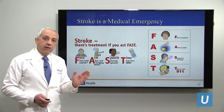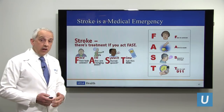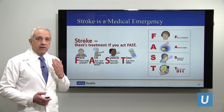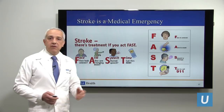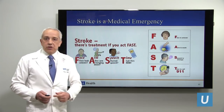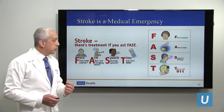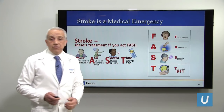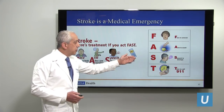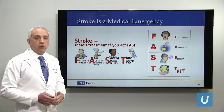The acronym we emphasize for our patients is FAST. F stands for face — if your face is uneven, that could be a sign of a stroke. A is for arm — if your arm is weak or paralyzed. S is for speech — if your speech is strange, you have trouble speaking or understanding speech. T is for time — time to call 911. FAST: face, arm, speech problems — time to call 911 and get to the emergency room right away.